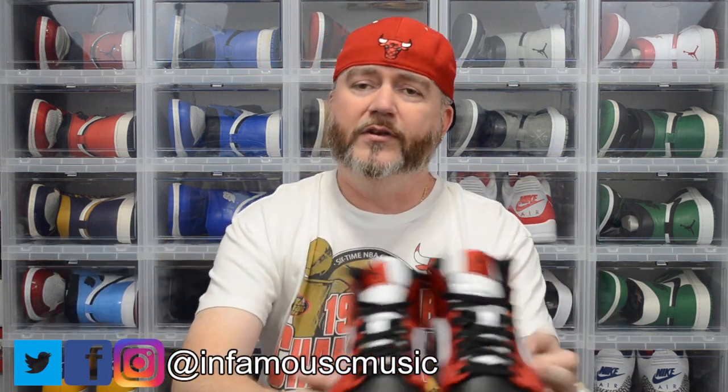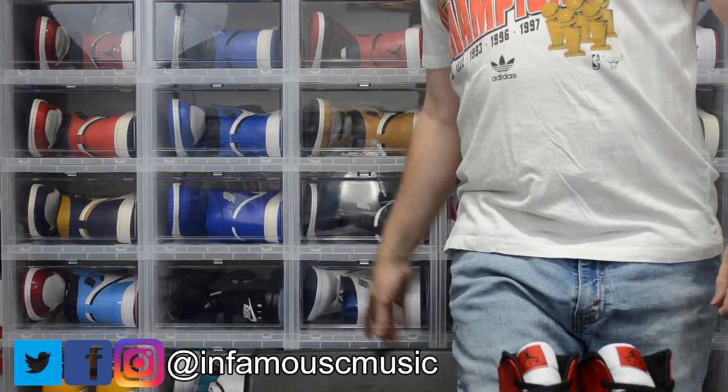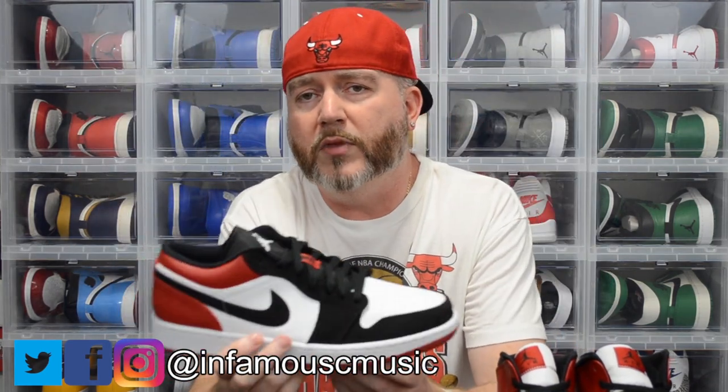Probably my newest one would be the Jordan 1 Low Black Toe — that's the newest one in my collection. And for this to be a low, the leather quality on this is actually better than it is on these 2020 mids.